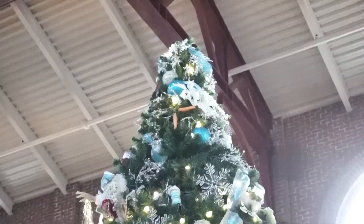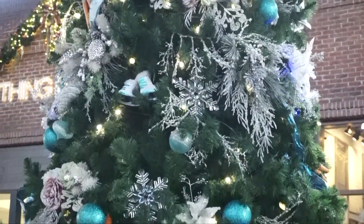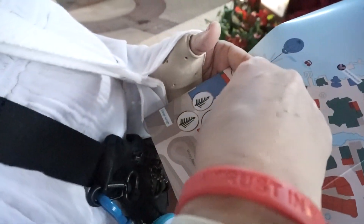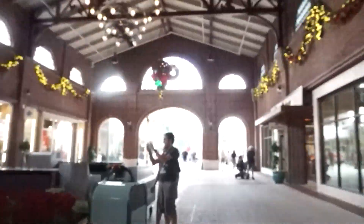And then there's one right here — oh, this is the Frozen tree! Oh, so pretty. Okay, Frozen 2 — Olaf! Oh my goodness, Olaf! And the gold tree is next.